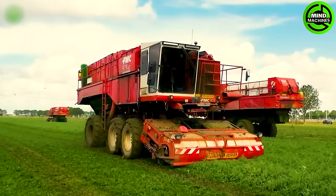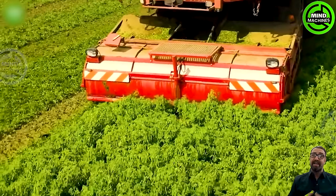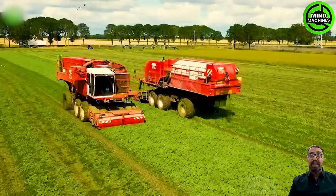Modern machinery and equipment are employed to efficiently and accurately harvest peas. The harvested peas undergo meticulous selection and separation, ensuring the highest quality for the final product.